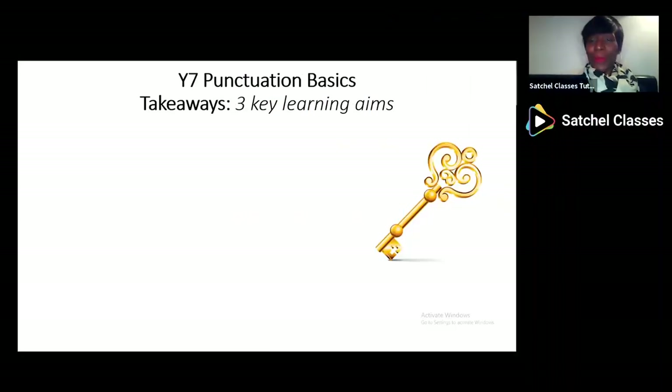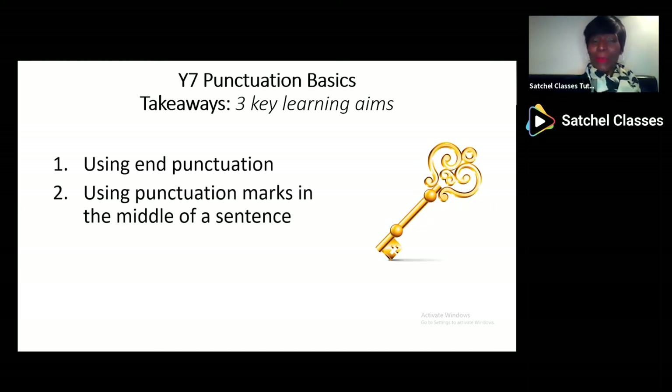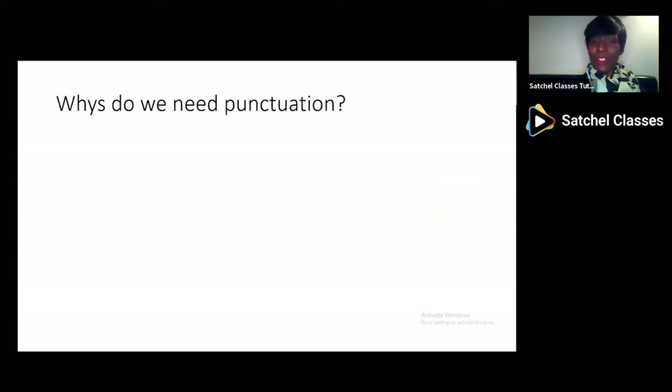Hello, Year 7, and welcome to this webinar about punctuation basics. We have three key learning aims. First of all, we're looking at using end punctuation. Secondly, we're looking at punctuation marks in the middle of a sentence. And finally, we're looking at using speech marks.